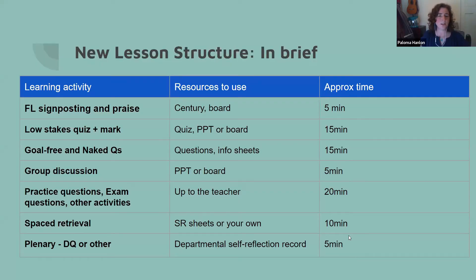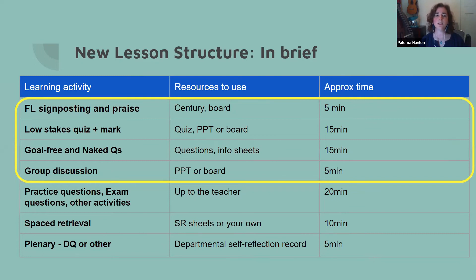The proposed structure covered the first 40 minutes with required elements for which resources were provided — the action research group and some teachers were engaged in making these. The rest of the lesson was up to the teacher, so there was flexibility for them to use activities and resources they already knew to be useful.